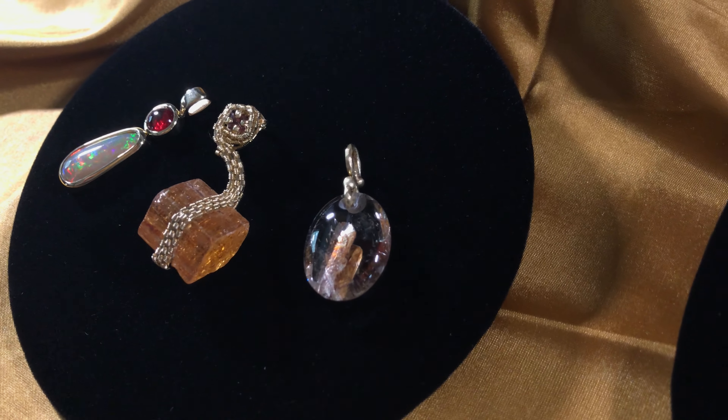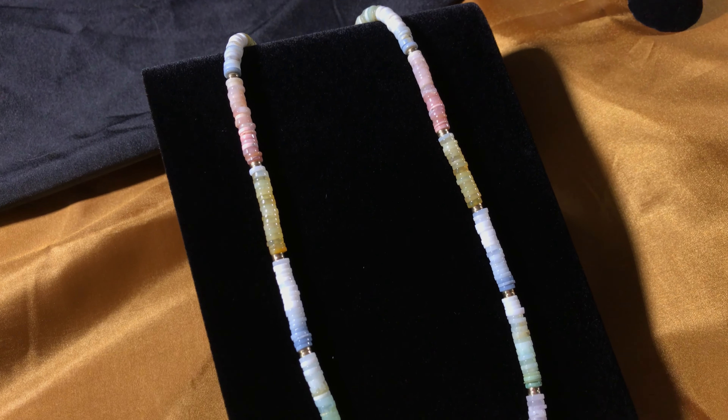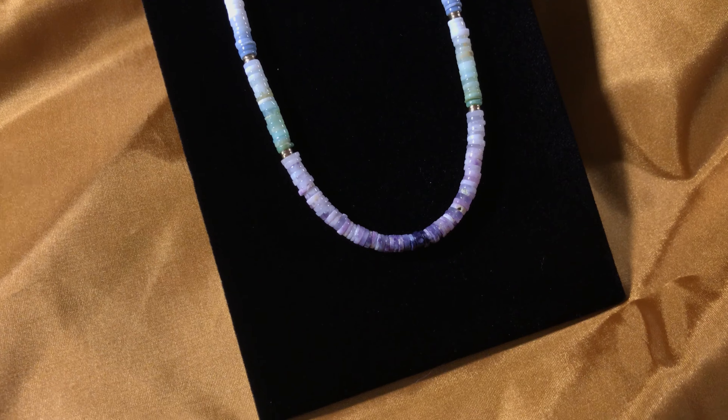All stones were hand selected and the pieces designed by me. Did you know that opals come in all colors of the rainbow? This necklace offers a wide variety of Australian, Nigerian, Peruvian, and Mexican opals strung together in 14 karat gold — perfect for anything in your wardrobe.